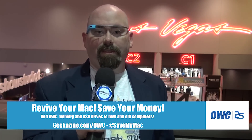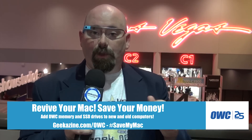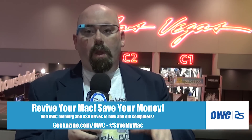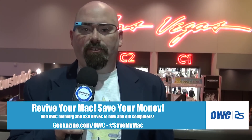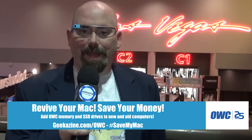They have a lot more over at the website. If you're looking to buy a refurbished Mac, they've got that too — stuff for your iPhone, stuff for your PC. Did you know you could put an SSD into an old PC using an adapter? Go over to geekazine.com/OWC and find out what they've got. Use the hashtag SaveMyMac and tell me why you need memory, and we'll talk about it on air over at geekazine.com.